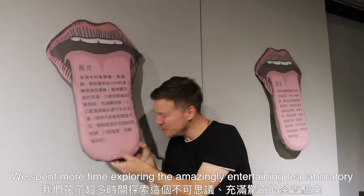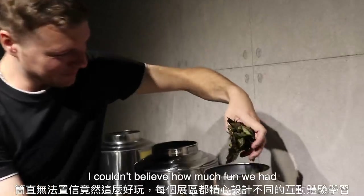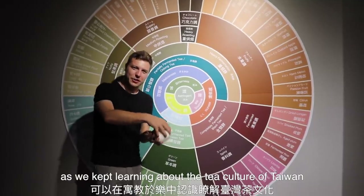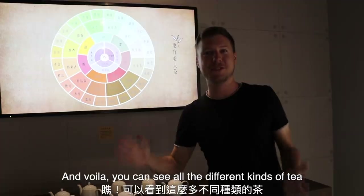We spent more time exploring the amazingly entertaining tea laboratory. I couldn't believe how much fun we had interacting with all the learning stations as we kept learning about the tea culture of Taiwan. You can see all the different kinds of tea.